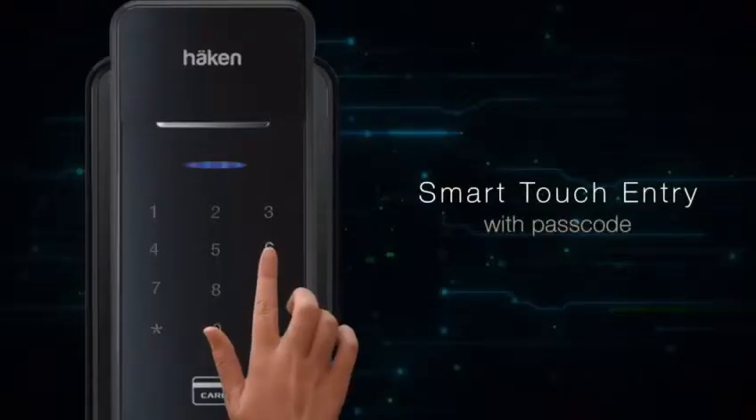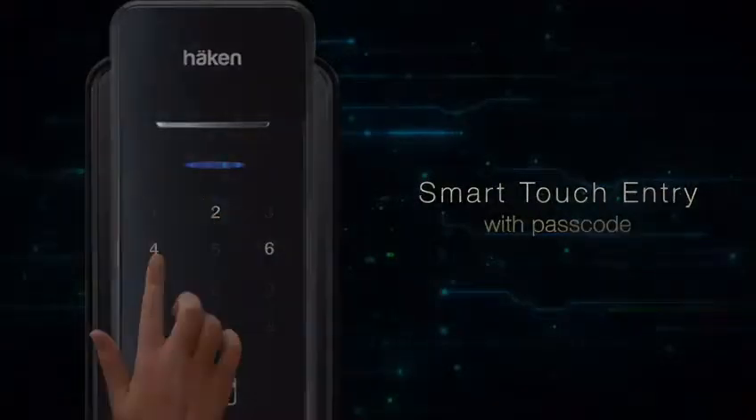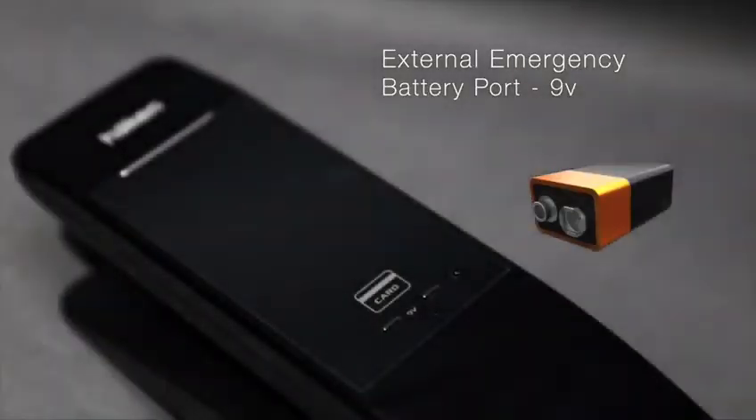The smart touchpad gives access through a password and can also use encrypted technology to disguise your password if someone is watching. In case of a power shortage, you can use a 9V battery by touching it at the external battery port.